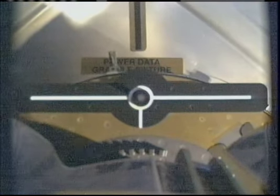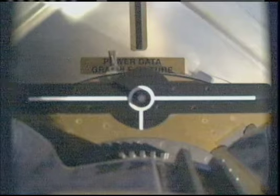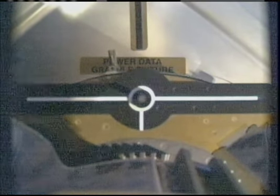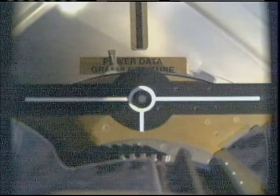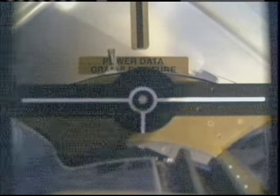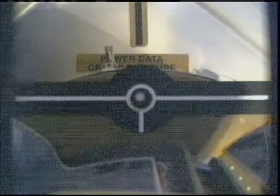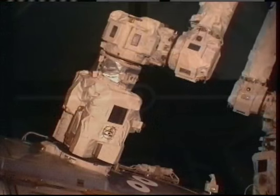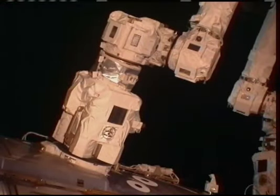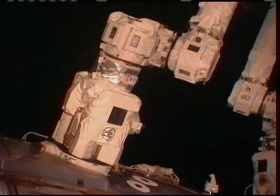The suit experienced an issue with one of the fans operating at a lower speed than expected, which was fine for the first spacewalk, but engineers prefer that a different space suit be used as that problem is not understood. The suit originally for Behnken now has the new power harness, and Patrick indicated it checked out okay, and it will be resized, basically taking the lower torso.